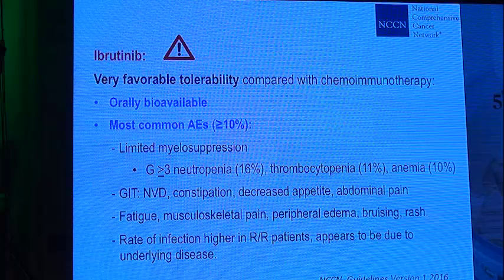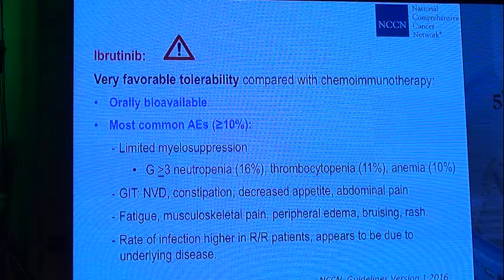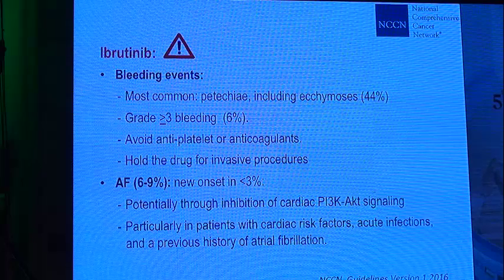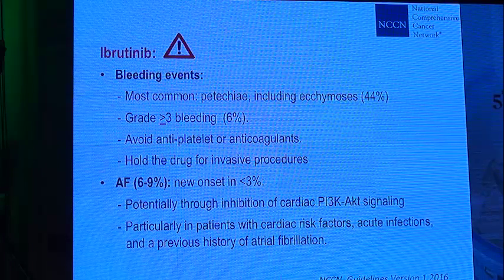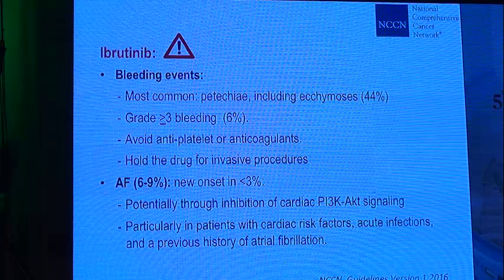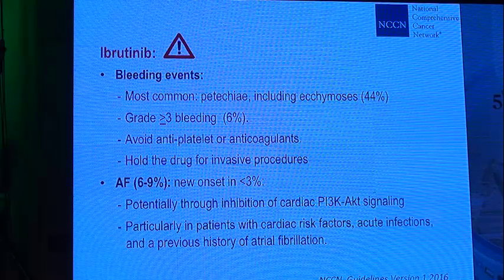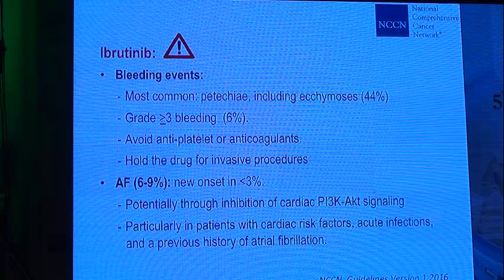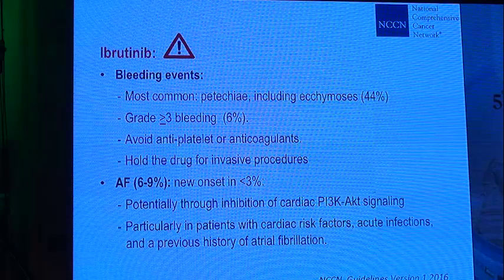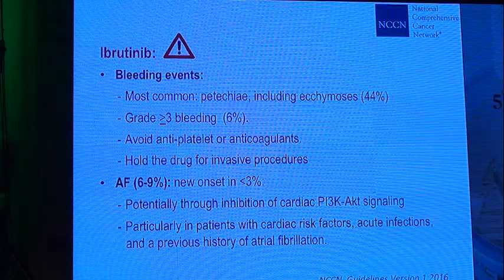The rate of infection is higher in relapsed refractory patients and appears to be primarily due to the underlying disease rather than the drug itself. Bleeding effects are also very common with ibrutinib, occurring in all grades in about 40 to 50% of patients, mostly as petechiae or ecchymosis. However, grade 3 or more bleeding occurs in only 6% of patients. We should be cautious using antiplatelet or anticoagulant agents in such patients and should hold the drug three days before invasive procedures and one day after.